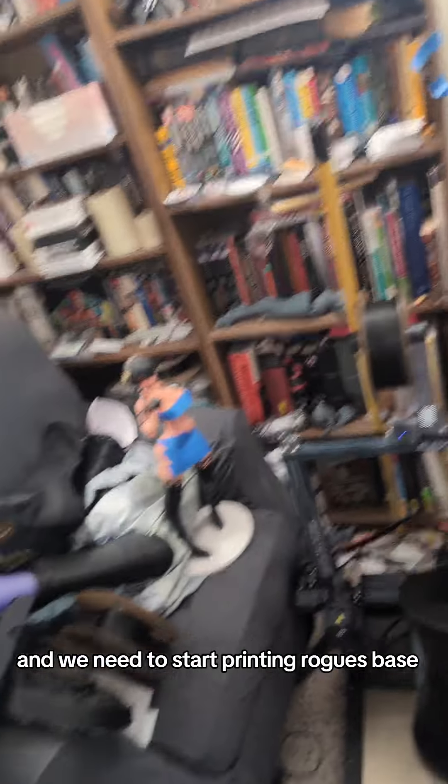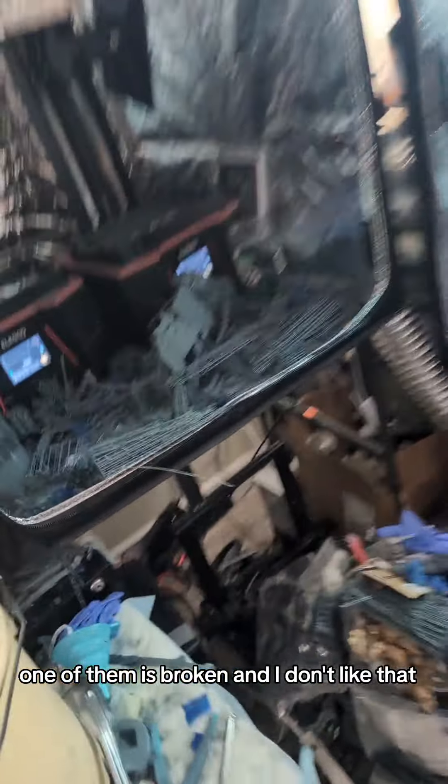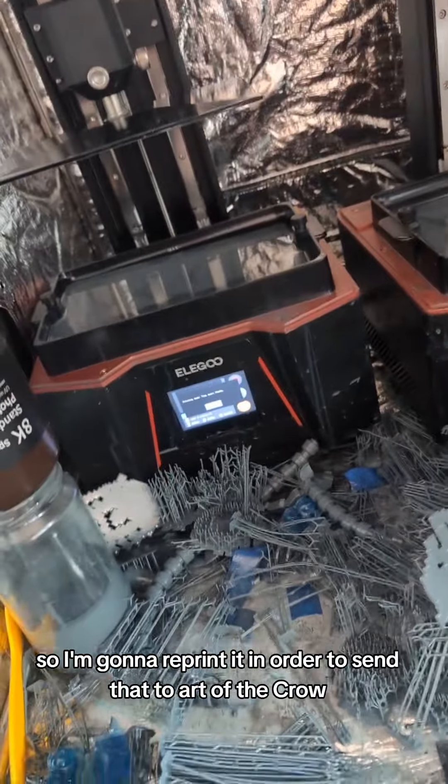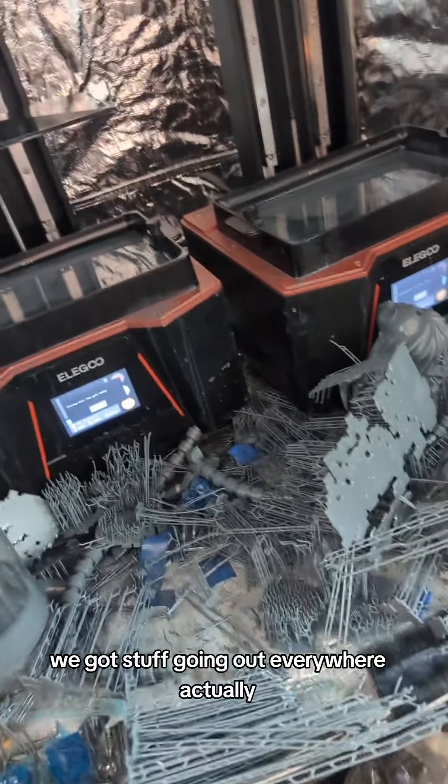Now we need to start printing Rogue's — one of these arms. One of them is broken and I don't like that, so I'm going to reprint it in order to send that to Art of the Crow. We got stuff going out everywhere.